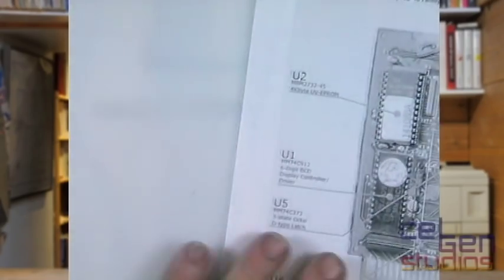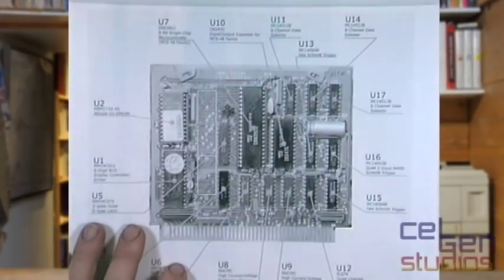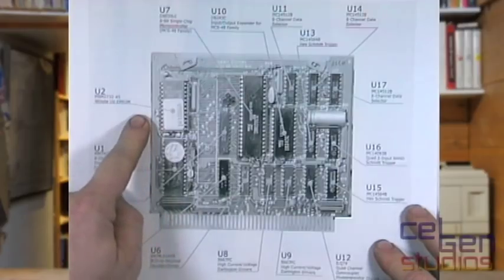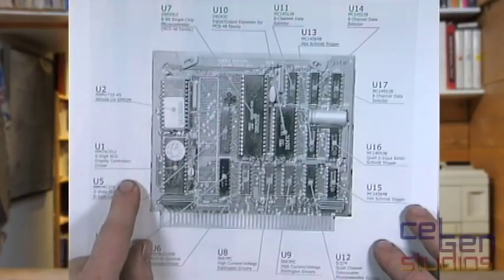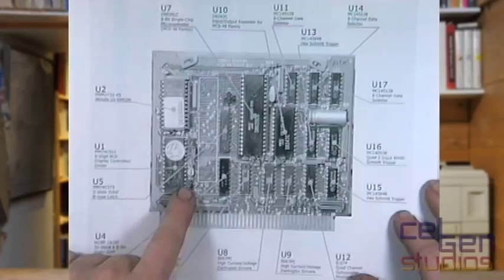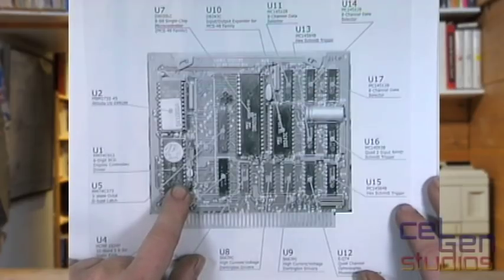Since there are no schematics for this online, I've made this diagram. Here is our 2732 four-kilobyte UV EEPROM. The chip in the corner is a six-digit BCD display controller and driver, and the three transistors are just the higher-current drivers for that — it controls the three seven-segment displays on the front of the slot machine. This chip here is your 32-word 8-bit static RAM: a very, very tiny amount of static RAM.